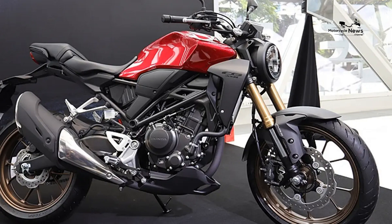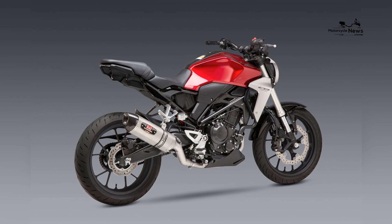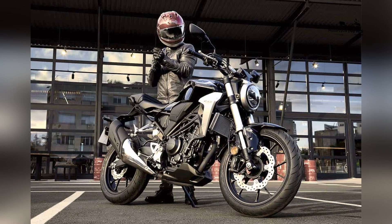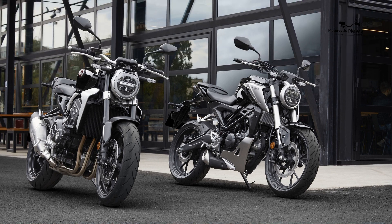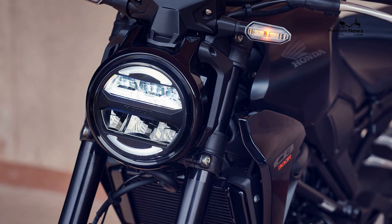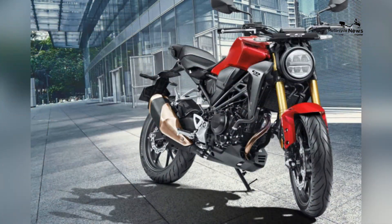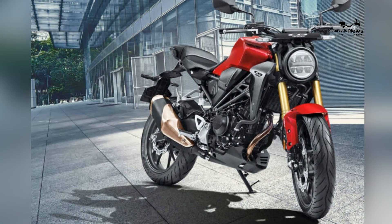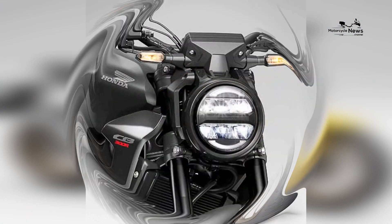Skill growth and budget-friendly riding: The Honda CB300R encourages skill development; as beginner riders build confidence, they can progressively explore the motorcycle's capabilities and refine their riding techniques. The CB300R also offers an affordable entry point into motorcycling, with a reasonable price, manageable maintenance costs, and Honda's reputation for reliability ensuring that riders can enjoy motorcycling without breaking the bank.